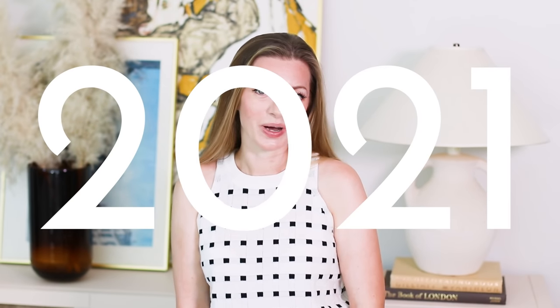Hey everyone, welcome back to my channel. I'm Vivian and today we're going to look at some interior design trends that are taking the world by storm in 2021. This is the second trend video I'm doing this year so if you want to see the first one it was uploaded back in January.